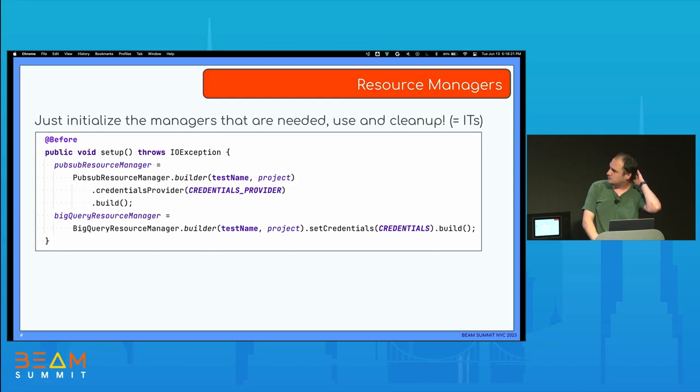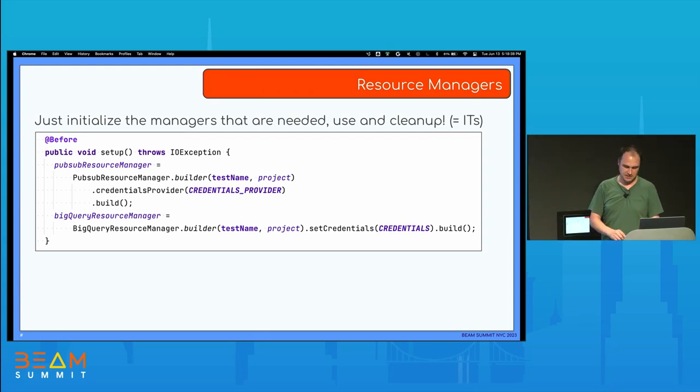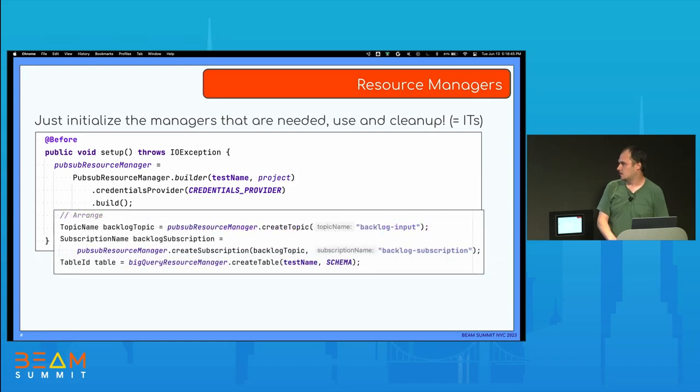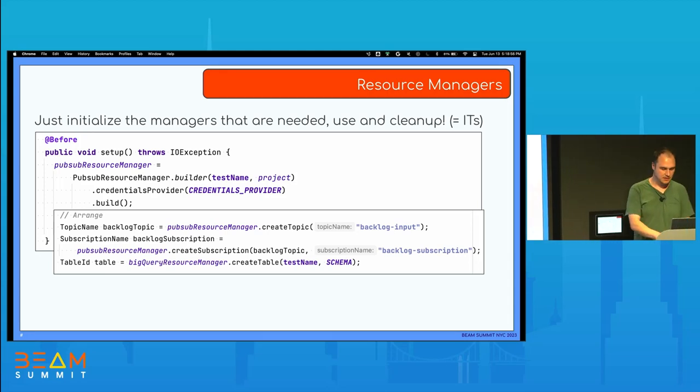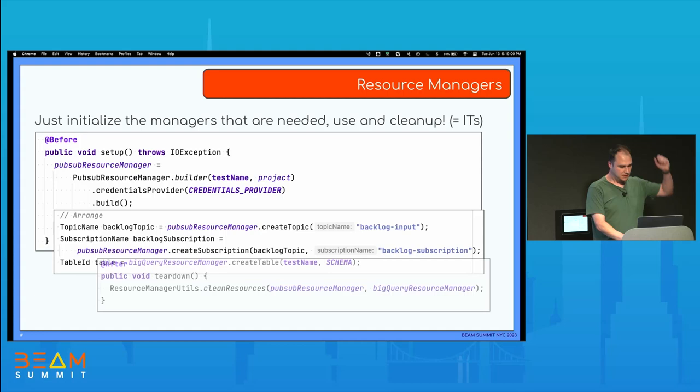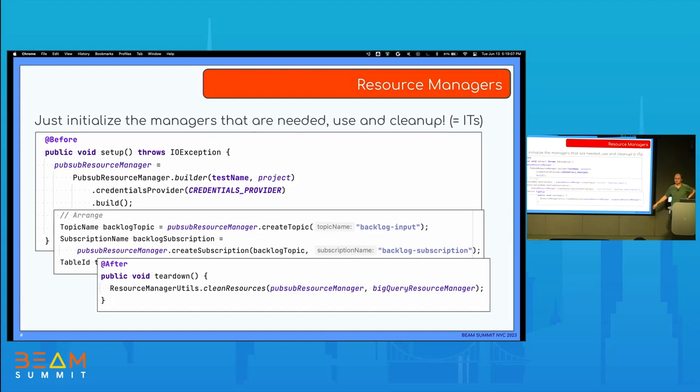Here's a code example — this is a JUnit test. We have a @Before annotation where we set up the resource manager, telling it to use the PubSub and BigQuery resource managers for the current test. Before the test runs, all those resources are set up and ready. In the actual test, you just tell the resource manager to create a topic, create a subscription, or get that BigQuery table ready for testing. It will provision everything when the test runs. And after that, we use the resource manager to tear down and clean up all the resources — you don't want to create resources for testing and leave them there.